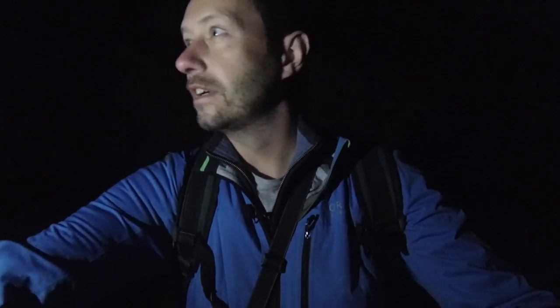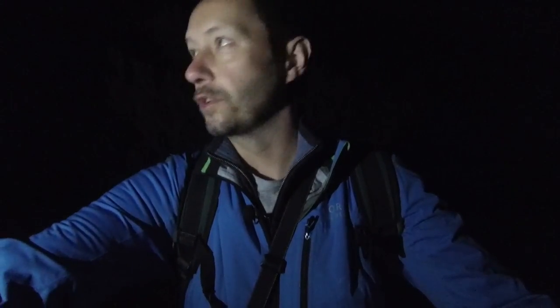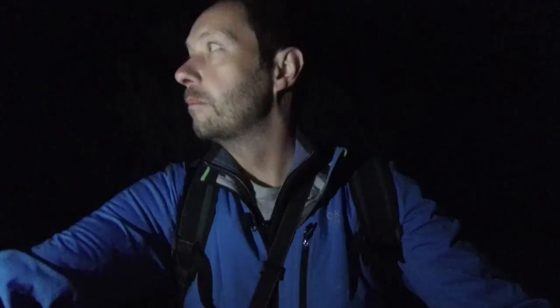It's 4:15am, another Sunday morning and another sunrise photo shoot. I'm so excited - today I'm going to go above the Golden Gate Bridge to Slackers Hill. It's a bit of a climb, but the fog's rolling in and it should be absolutely awesome.